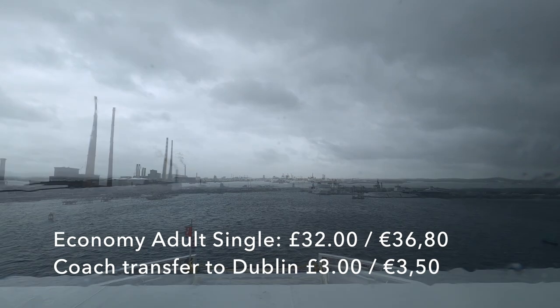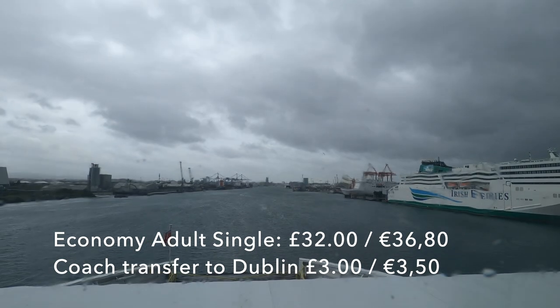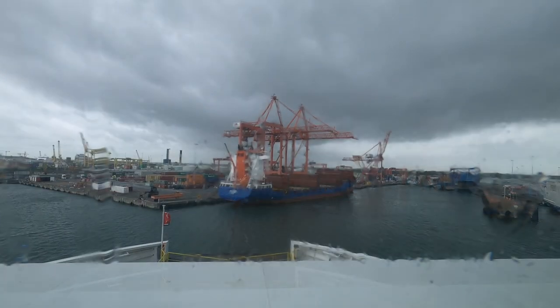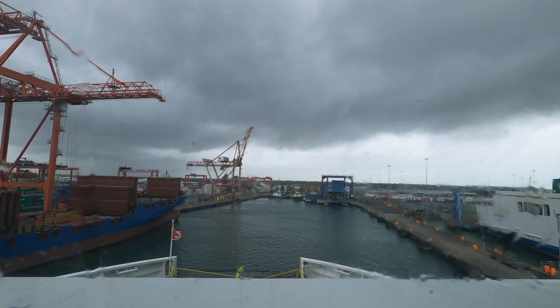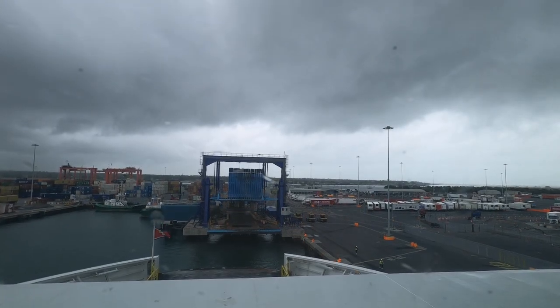With reference to price, my economy single from Holyhead to Dublin cost me £32 and I paid an additional £3 for the coach transfer from the ferry terminal into Dublin Connolly. For a journey of 3 hours and 50 minutes across the Irish Sea, I think that comes out as a pretty reasonable deal. Foot passengers were then called through to the customer service desk and it was time to disembark.